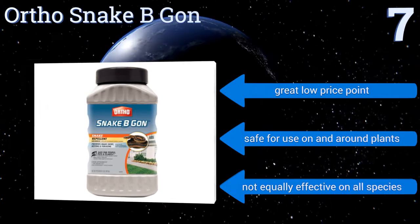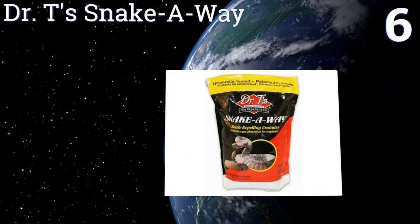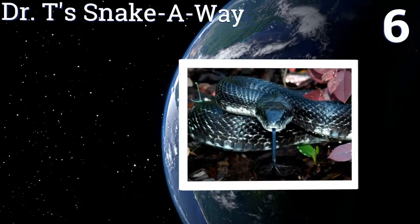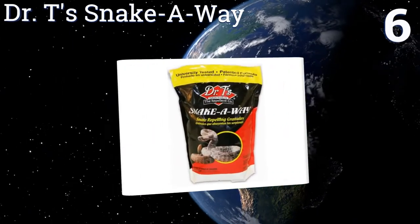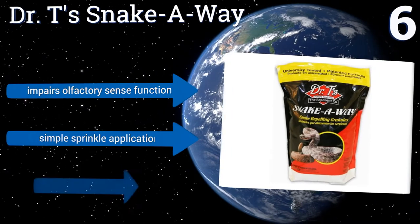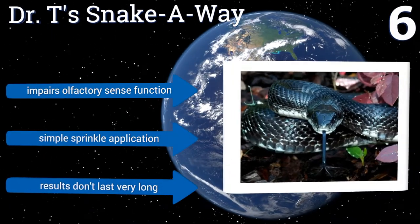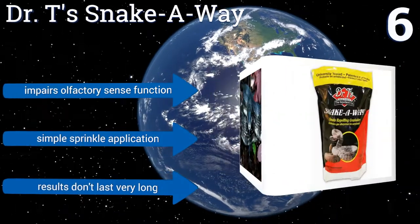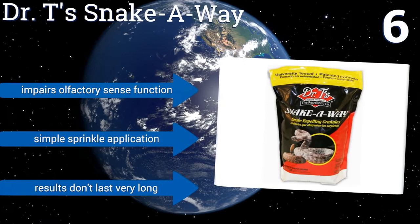At number six, the folks behind Dr. T's Snake Away clearly got the recipe right, as it's rated as 91% effective. The granules make it easy to set up a perimeter around your property so you can establish a clear line of defense. You do have to use quite a bit to see any results, though. It impairs the snake's olfactory sense function and uses a simple sprinkle application, however the results don't last very long.